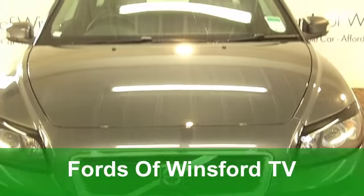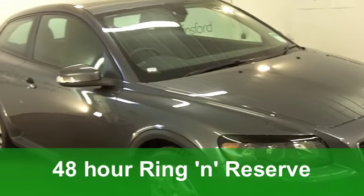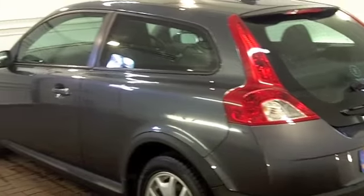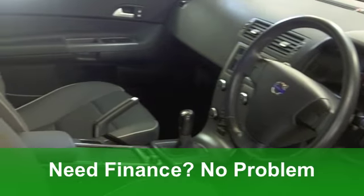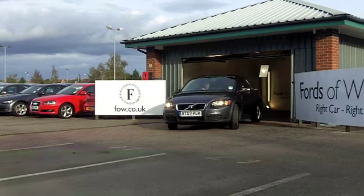Let's see if we can tempt you with this Volvo C30 Sports Coupe. It looks the business, it's great to drive, and it's economical to run considering it's quite sporty. This one is from 2007 — it's a 1.8 S edition with just around 42,000 miles on the clock.